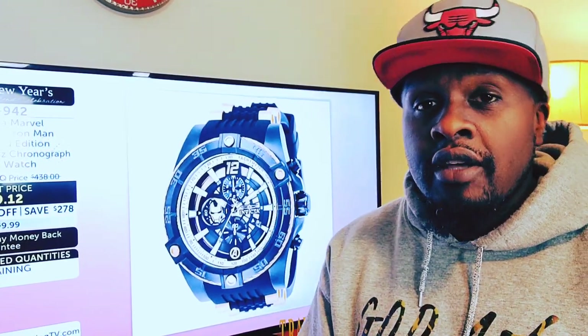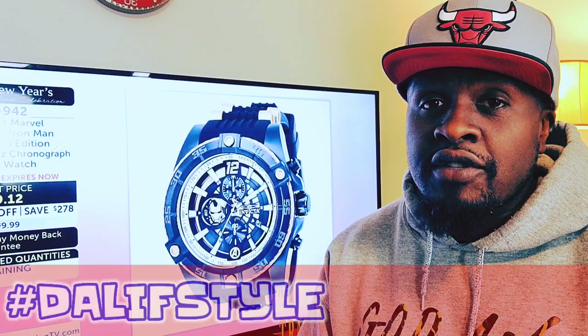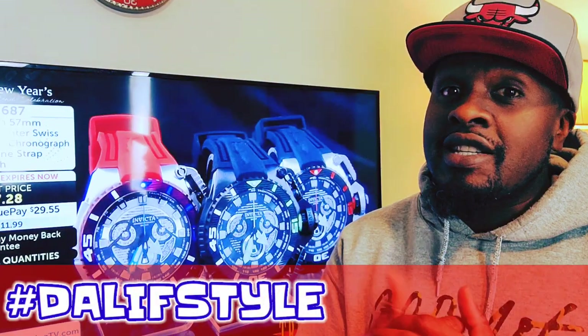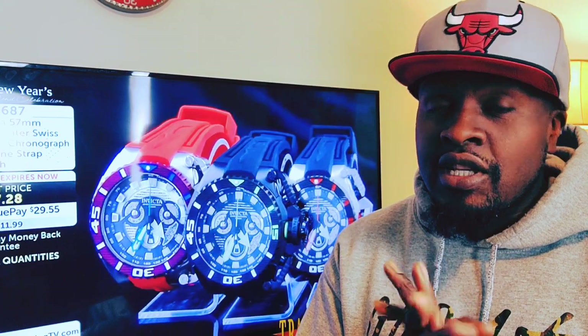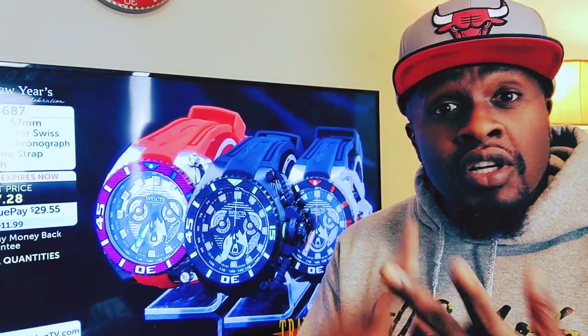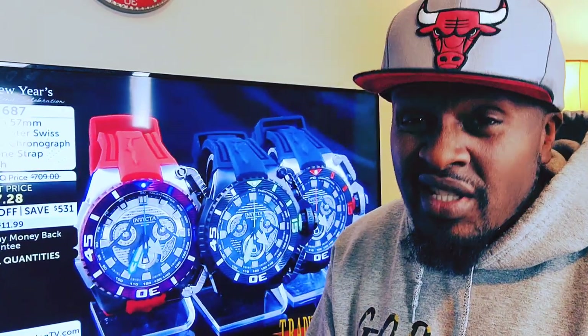Okay family, what's happening? Trap Vision 3D — if you're new here, appreciate you being here. You made it to the lifestyle. On the lifestyle this year, we're gonna be talking about a lot of watches, shoes, and we're gonna be touching base on a lot of stuff.